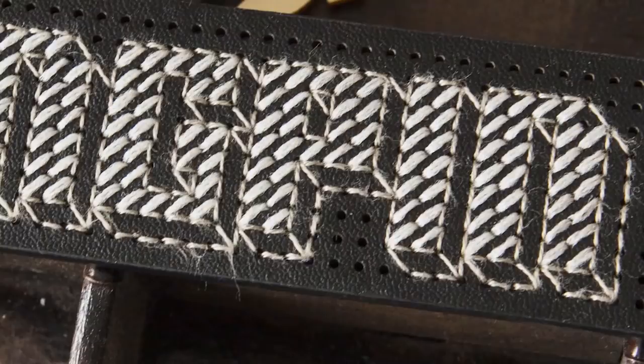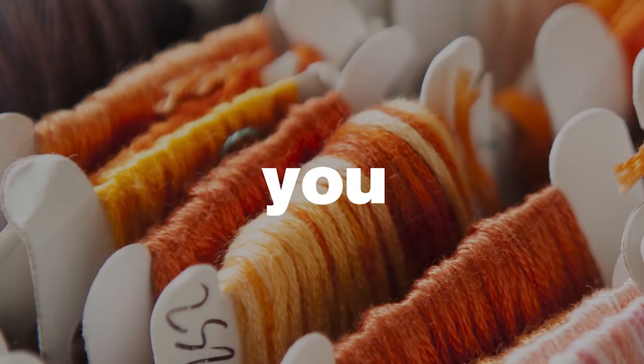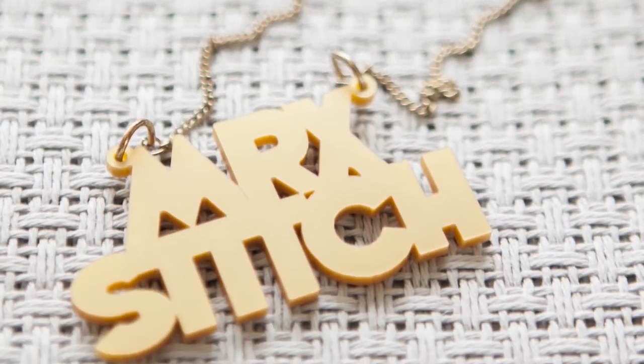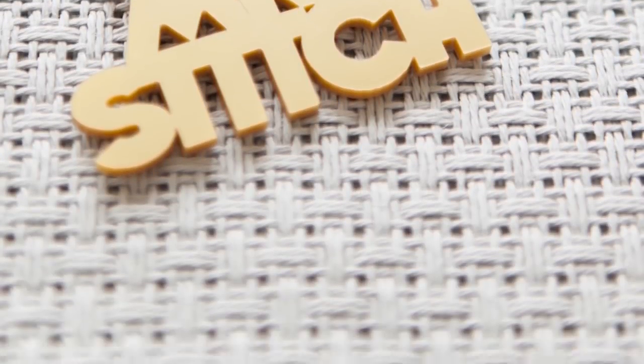Hi everybody, it's Mr X-Stitch here, back with another video. Today I'm talking baubles. I hope you're sitting comfortably — let's get our bauble on.